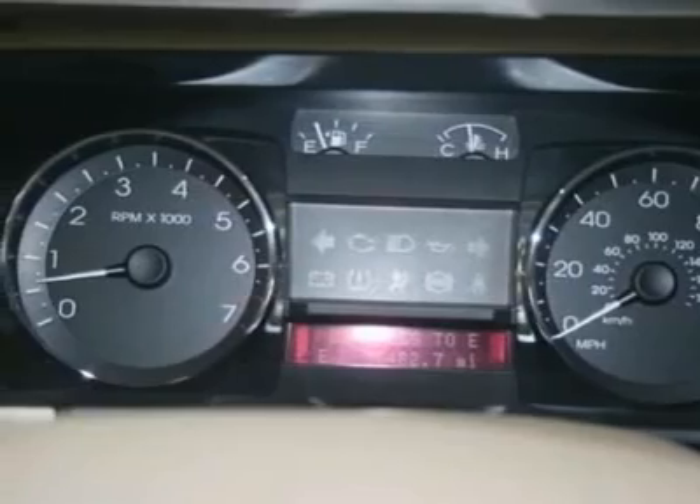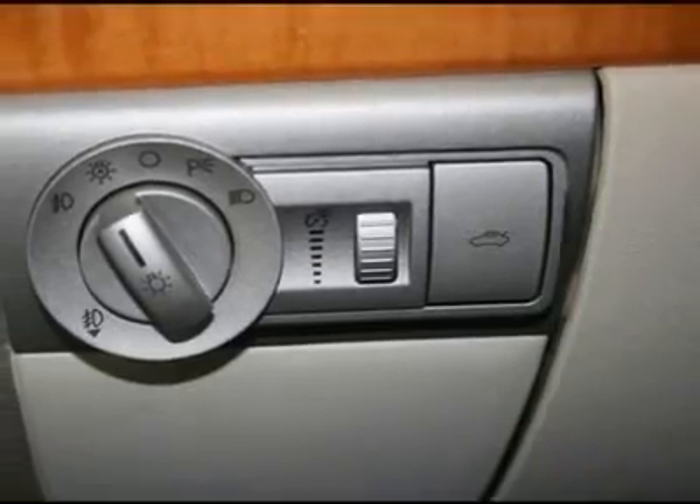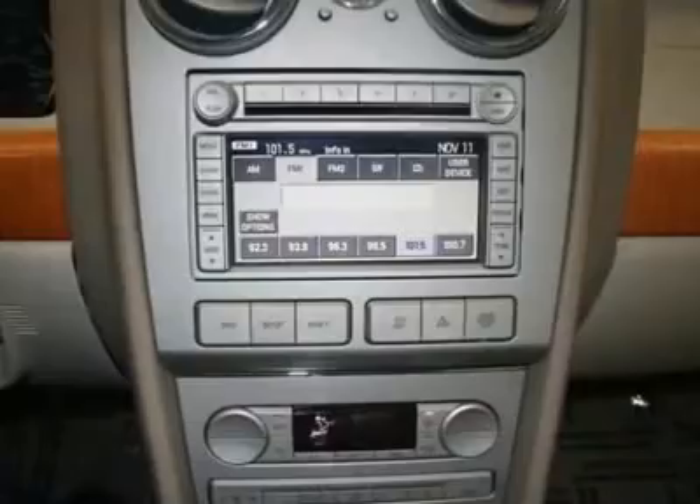Adjustable steering wheel, power steering, four-wheel disc brakes, cruise control, floor mats. Drive away with a great deal on this vehicle. Call or stop in today.